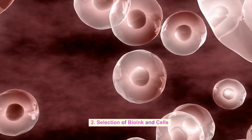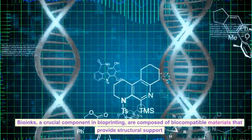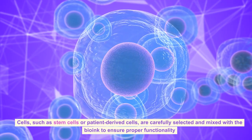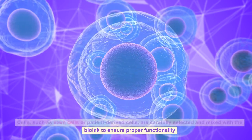Selection of Bioink and Cells: Bioinks, a crucial component in bioprinting, are composed of biocompatible materials that provide structural support. Cells, such as stem cells or patient-derived cells, are carefully selected and mixed with the bioink to ensure proper functionality.